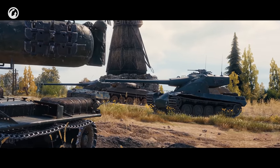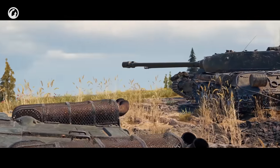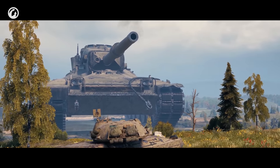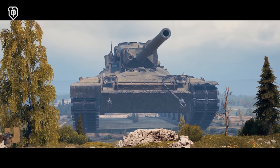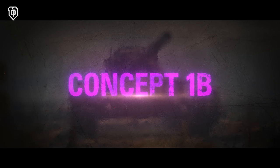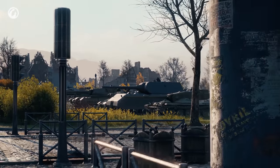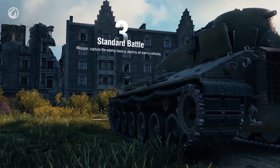A new generation tank designed for special operations — a vehicle such as the Concept 1B, the main reward of the new ranked battle season. Let's find out what makes the Concept so special by experiencing a day in the life of its commander.